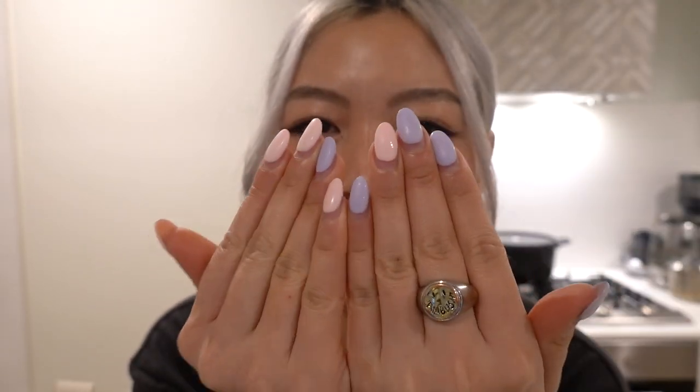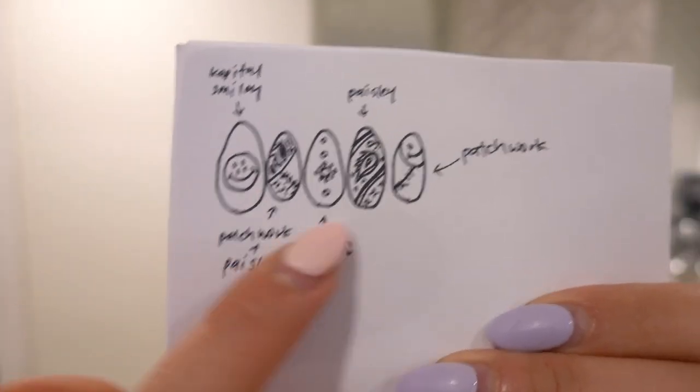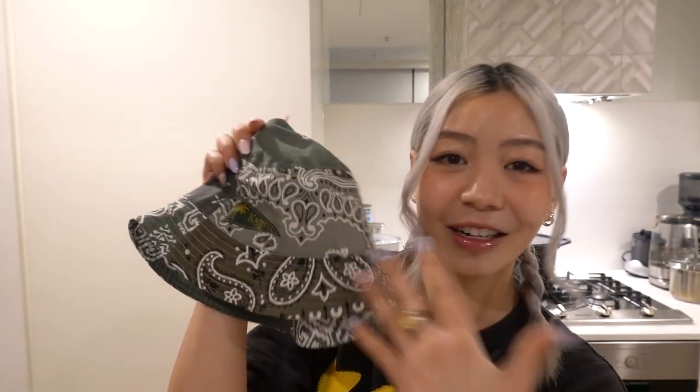Hey guys, welcome back to another vlog! I'm just about to head out but wanted to say hi first. I'm going to get my nails done today because they're quite overgrown. I kept it simple last time but this time I had a whole plan — I want to do Capital-inspired nails. I clearly put too much thought into it because I did a little sketch of what I want. I want to do a paisley print inspired by my Capital bucket hat, with that color palette and some Capital smiley faces.